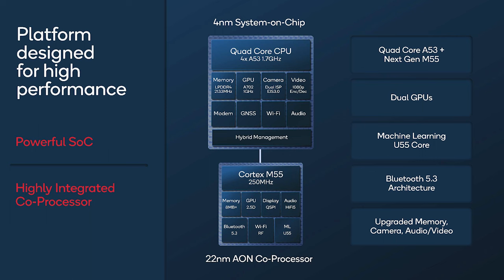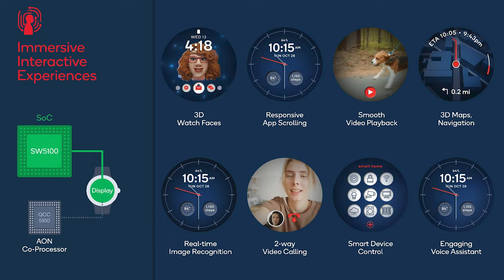Qualcomm is also promising that their improved chip architecture will lead to a better user experience through increased performance. This should make devices more responsive when doing things like scrolling through an app drawer, watching videos, controlling other smart devices, or using a voice assistant.